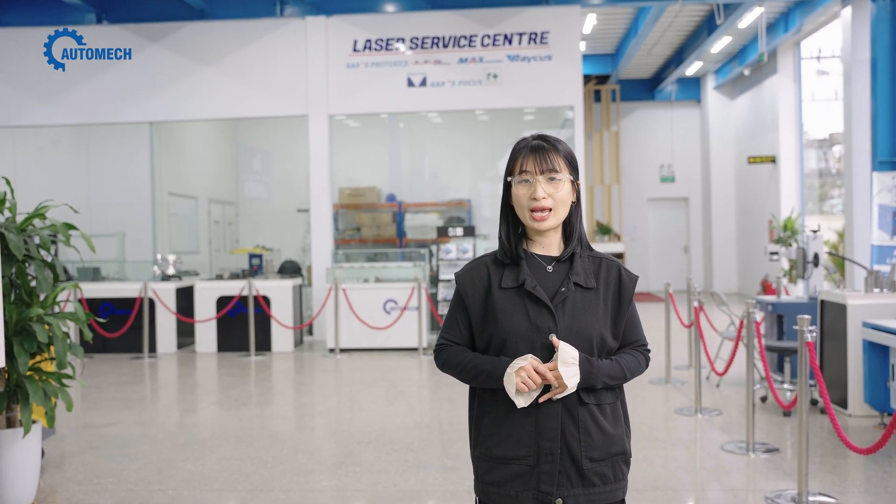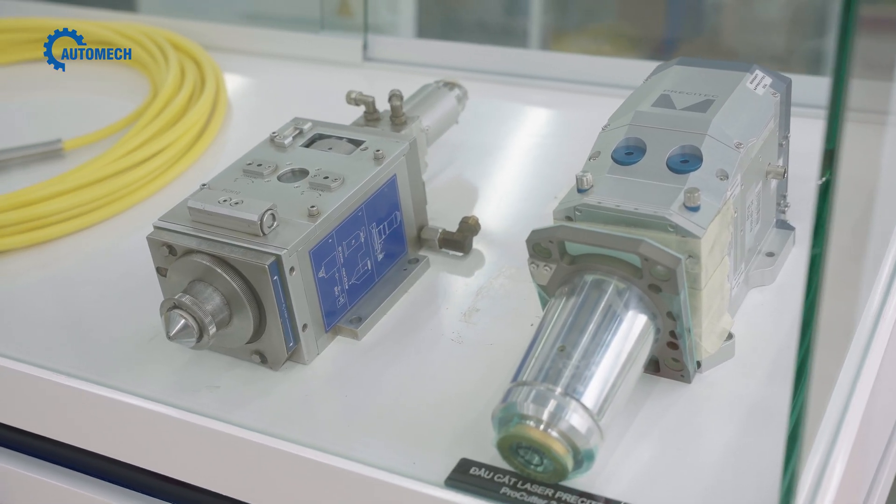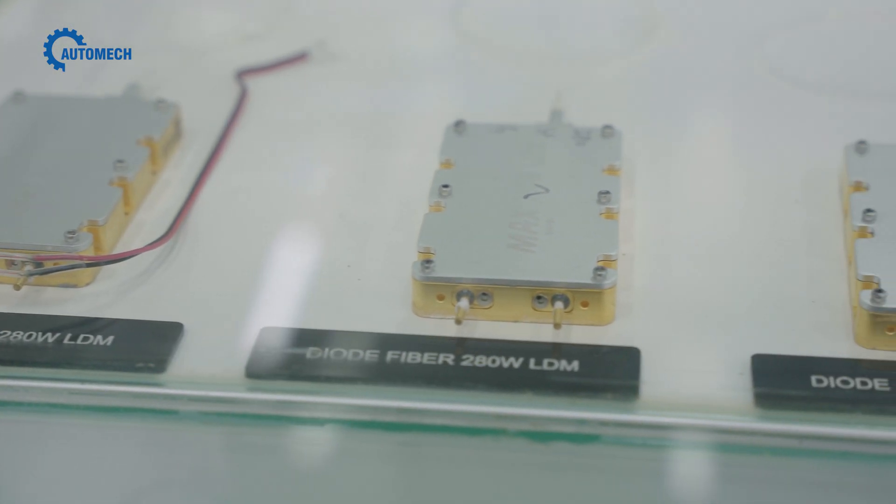The Laser Service Center is another highlight — Automate offers comprehensive support for fiber laser source repair, along with customized visualization and upgrade solutions for cutting heads, based on your needs.